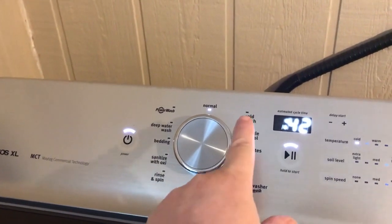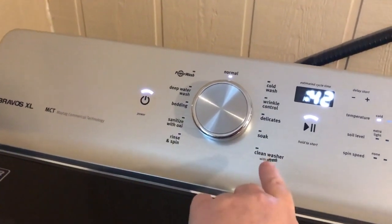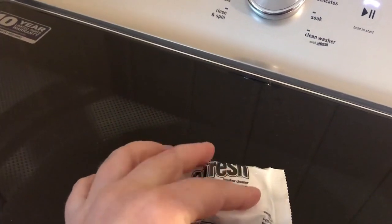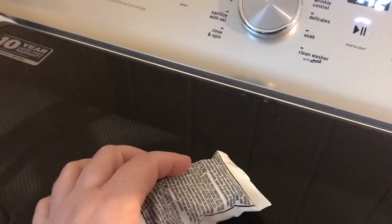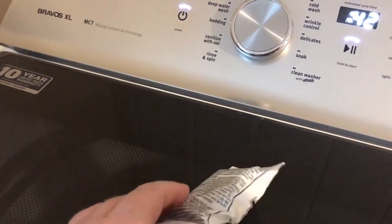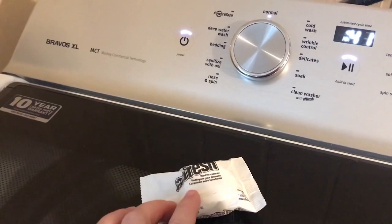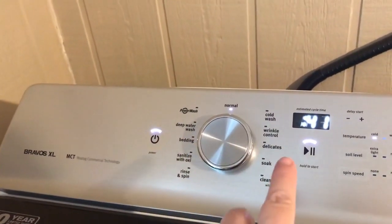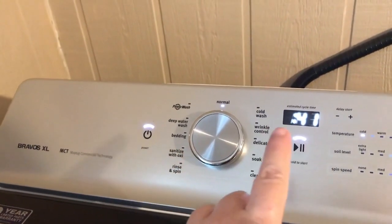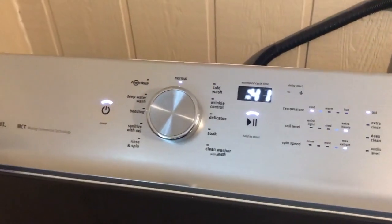There's also a rinse and spin — great if you just want to rinse something without soap. Other wash cycles include cold water, wrinkle control, delicates, a soak, and a clean washer with Affresh. The Affresh tablet works best with hot water, so what I do is boil a kettle of water, dissolve the tablet first, then run it through the machine. There's also a power wash, which adds a lot of time. As you turn the dial, the time changes. The chime is loud and I haven't found a way to turn it off yet.